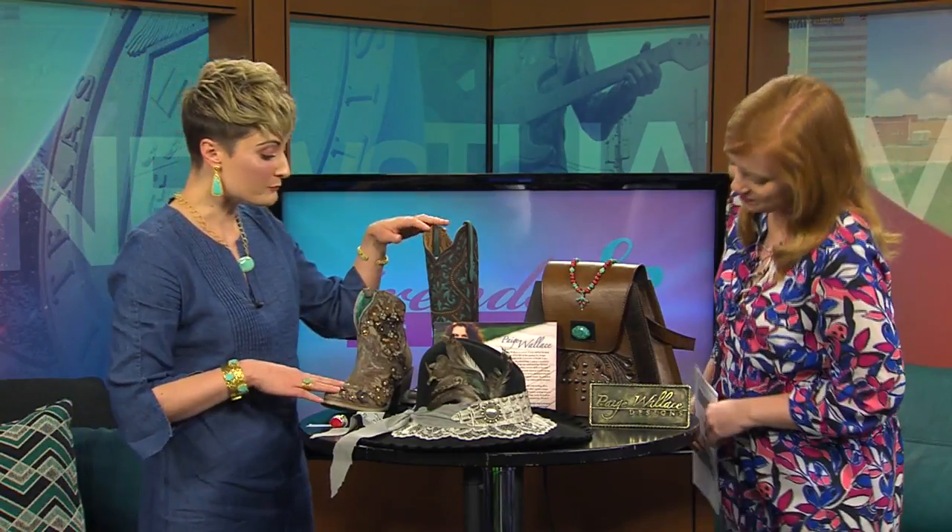Everything is sterling silver and semi-precious stones, and they're really at a great price point. The bag, of course, is tooled leather with the calf hair on it and turquoise as well, which is fantastic — very Texas. We also have some wonderful boots.